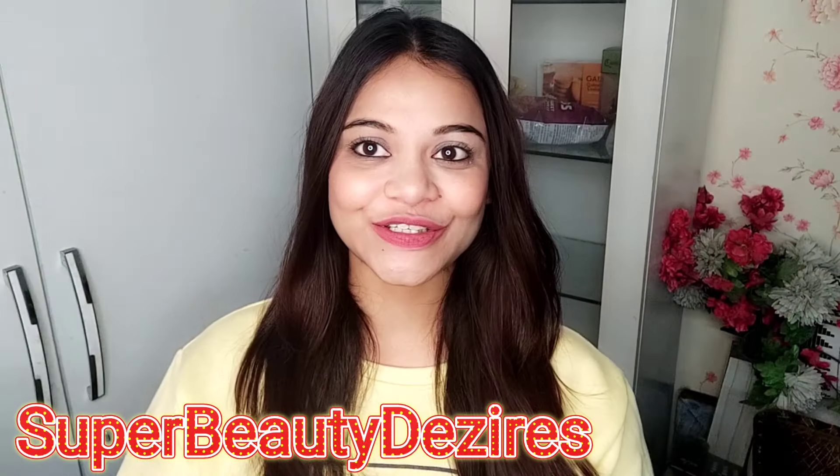Hi my super beauties, how are you all today? Welcome to my channel! Happy New Year — Happy 2023 to all of you. I hope you will have a lot of plans for this new year and a lot of big achievements. Some people will think about their goals and some people will achieve something, so there are many resolutions and goals for this new year.